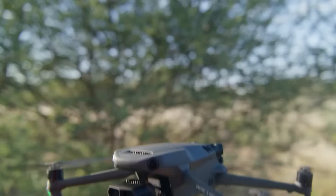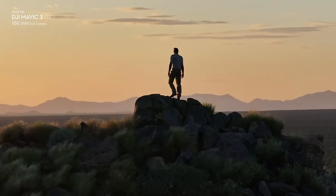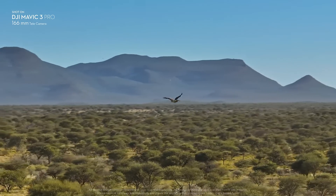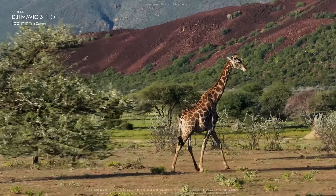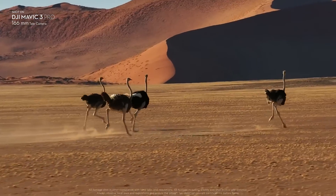The upgraded 166mm telecamera offers 7x optical zoom and a wider f3.4 aperture. It provides higher resolution and can shoot 4K 60fps video.